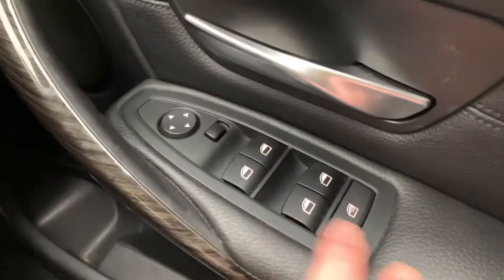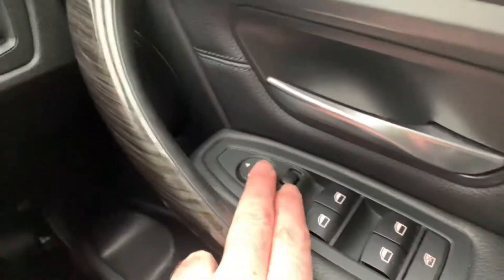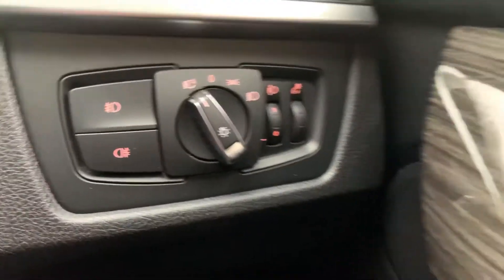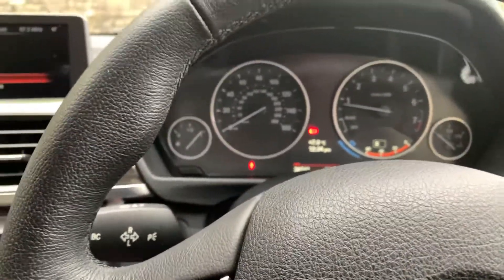Electric windows all round including the rear, electrically adjustable mirrors, and you've also got auto wipers and auto headlights. Lots and lots of spec on this car.